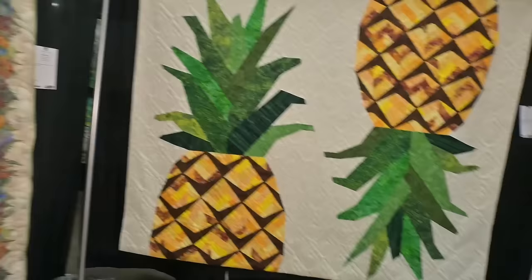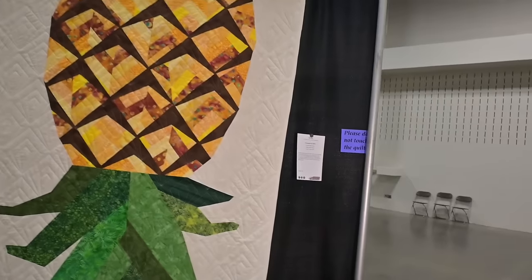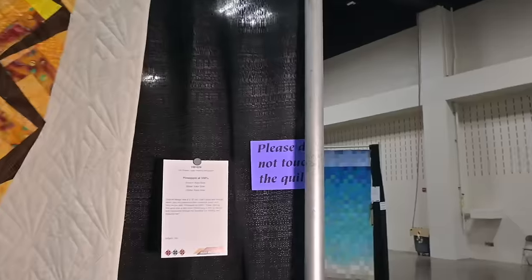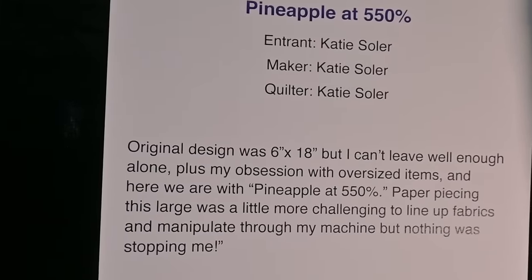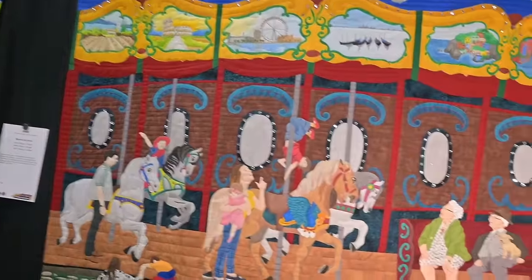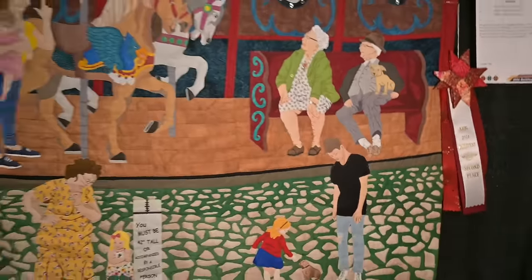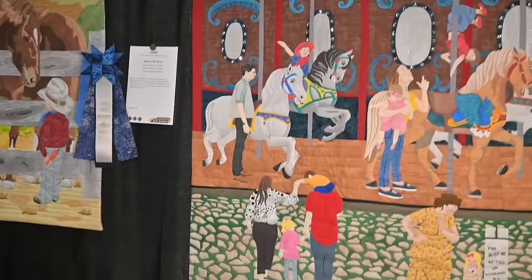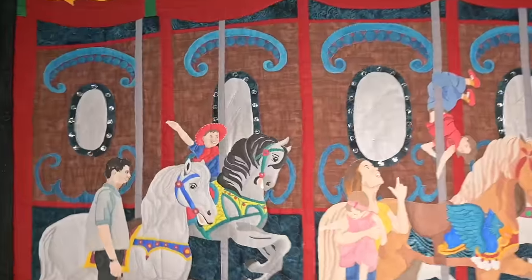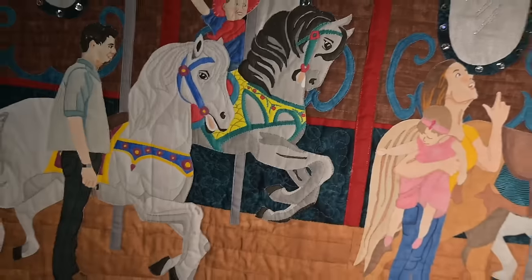And then we have our pineapple-themed quilt here. Very clever, very cool. I think we saw this quilt in Dallas as well — the carousel with the little scenes, painted by Marjorie Hedges. And it's won a ribbon here. Very cool. All the detail of the people at the fair and sparkles on the carousel.